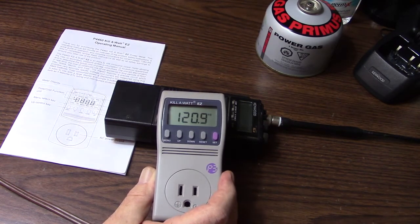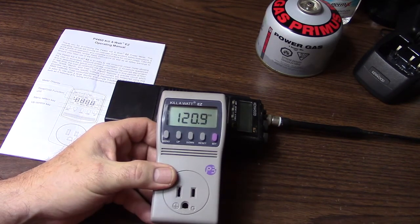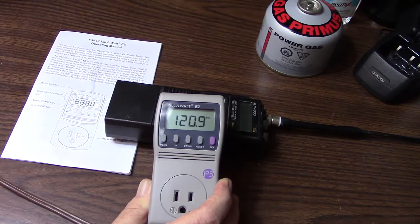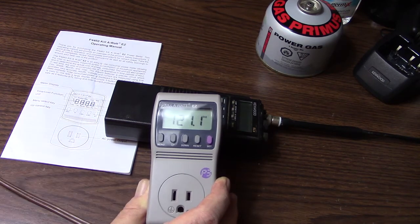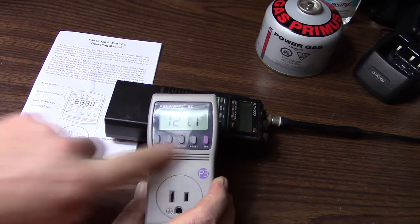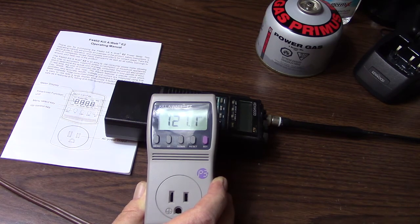Getting back to the subject of the Keliwatt, these particular meters are relatively simple to use. It comes with instructions, and I'd strongly suggest keeping the instructions unless you're going to use this piece of equipment regularly, or you'll simply forget how to do it. It has no more than five buttons on it, but you'd be surprised what you'll forget in a year's time.